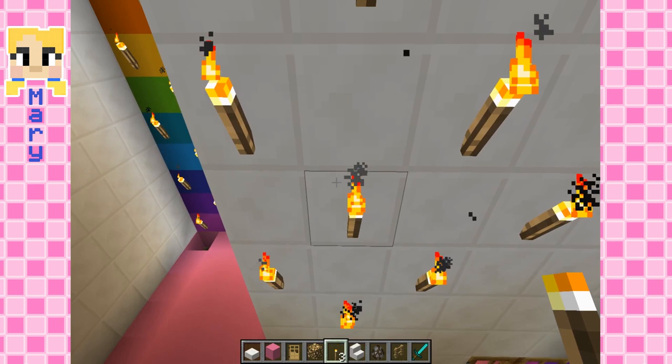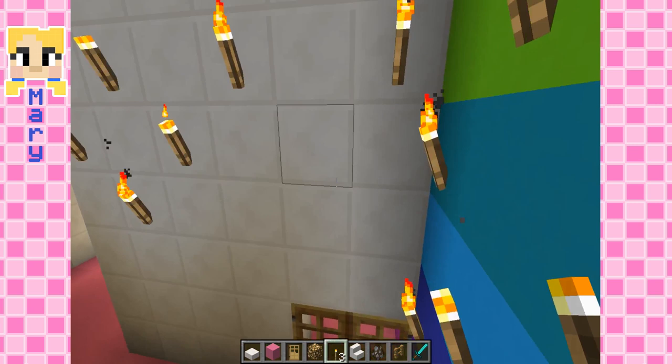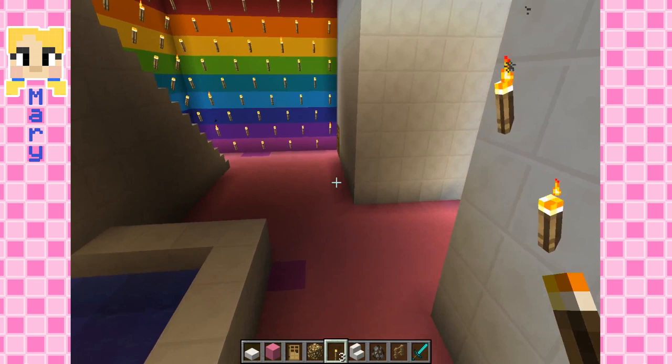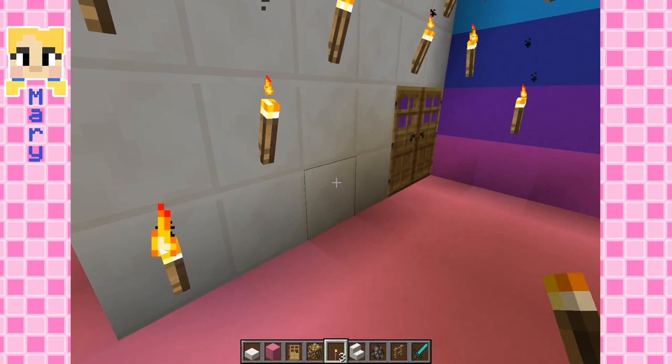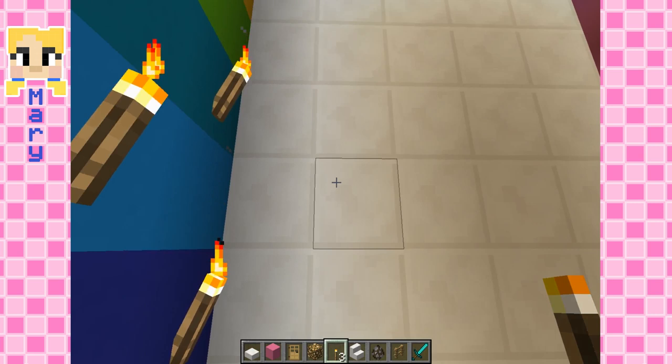Almost done with these windows. I'll have to start working on my secret thing. So all the windows are done. Don't tell Mary, but I'm gonna build an exhibit for school's parents.